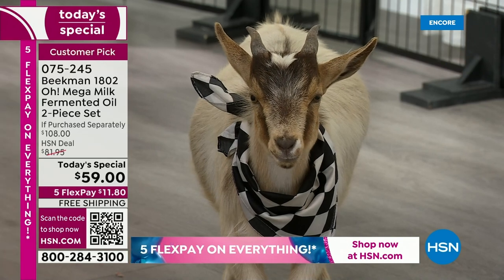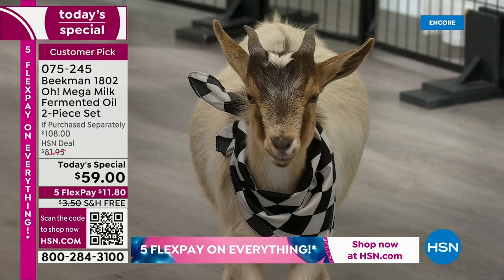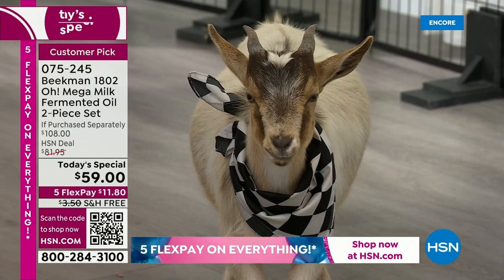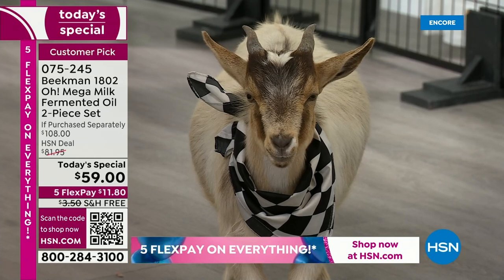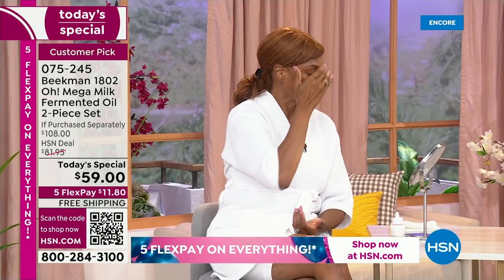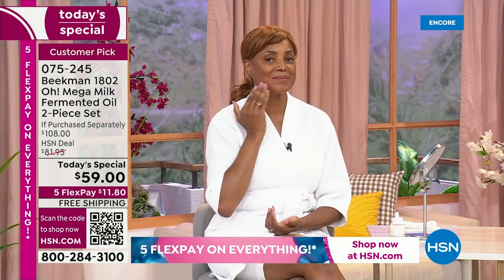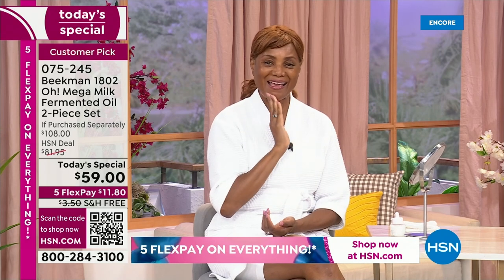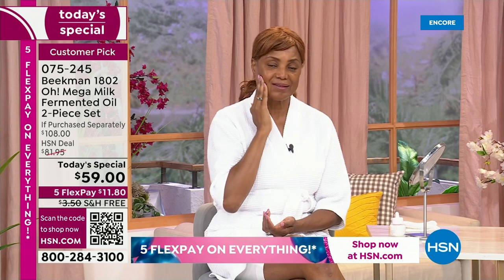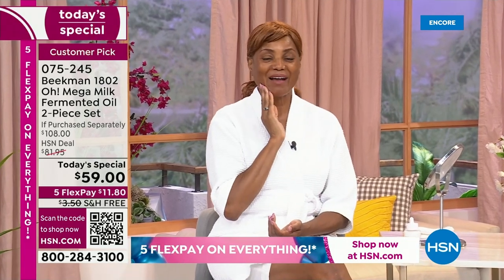That's because of how it holds moisture and gets it to areas of your skin that have never had it before, because of the biotechnology in the fermentation process. Usually when a product launches, it takes a year or two before it's given a Today's Special because you have to build up the demand. Think about this — this launched two months ago and already has a Today's Special because people have gone crazy for it. Customer pick.